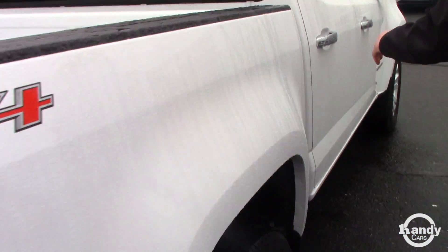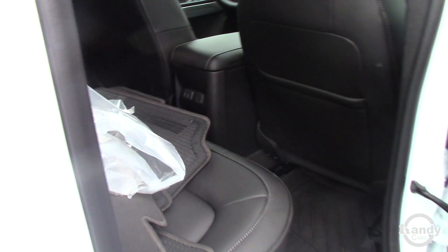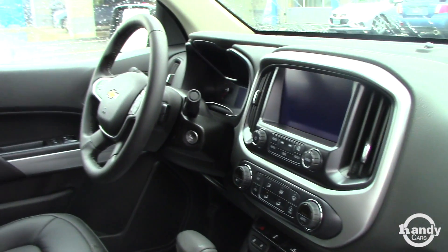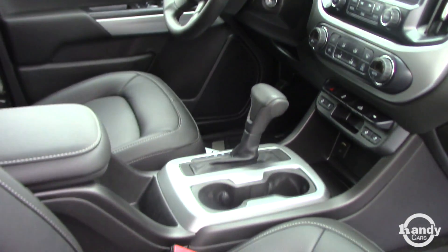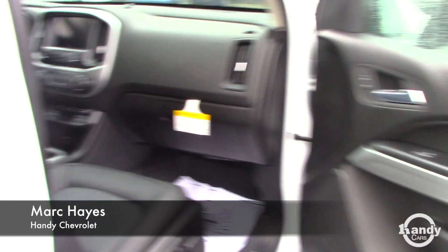Come around and check out the inside. This particular truck has the leather interior with the molded floor liners. You have power seats on either side, and these seats are also heated. You have the touch screen display, dual climate control, along with many other features.